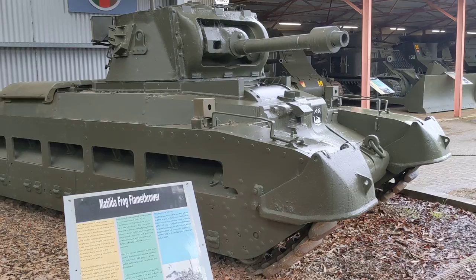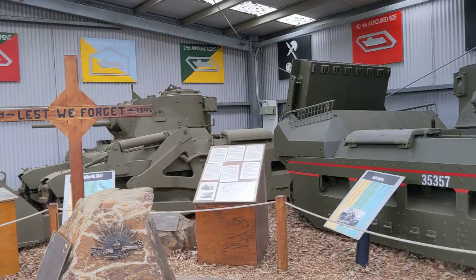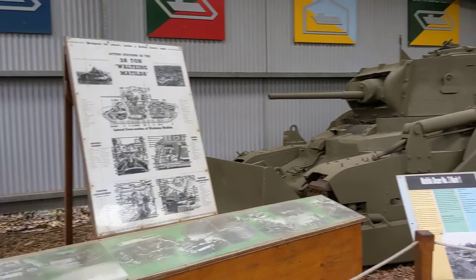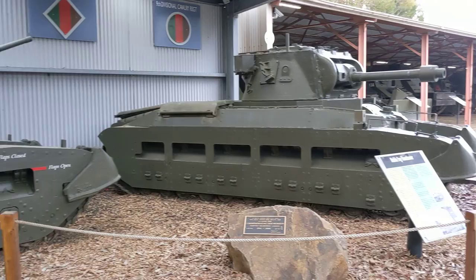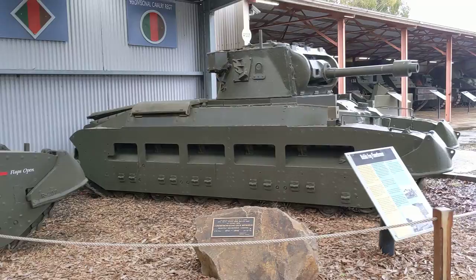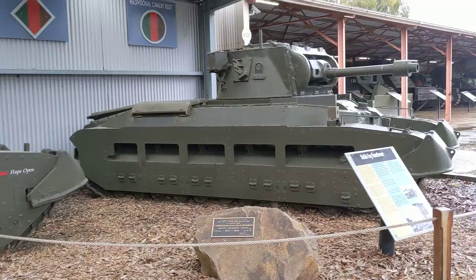Australia received about 400 Matildas out of the total production of that vehicle. While it wasn't used for the duration of the war in Europe or in the desert, it did see employment in the Pacific theatre up until the end of the war with Australian forces, where those 400 Matildas were used to their utmost. It's fascinating to come here and see iterations of this famous tank that you may not have seen in other museums — come to the Australian Army Tank Museum in Puckapunyal and take a look around.